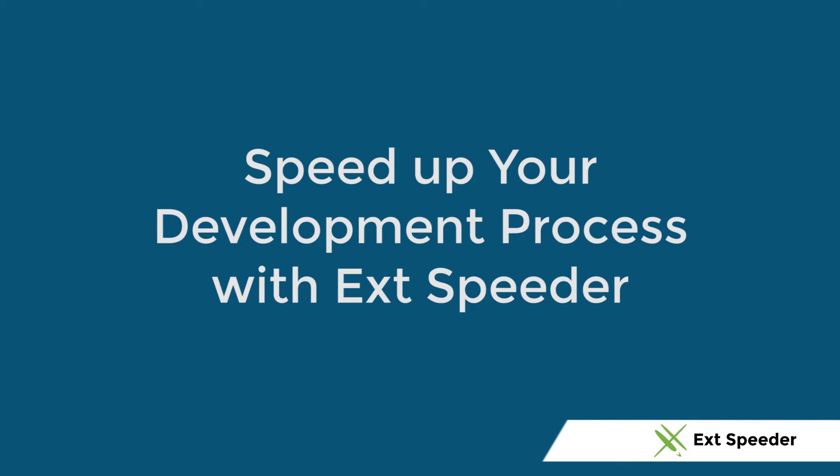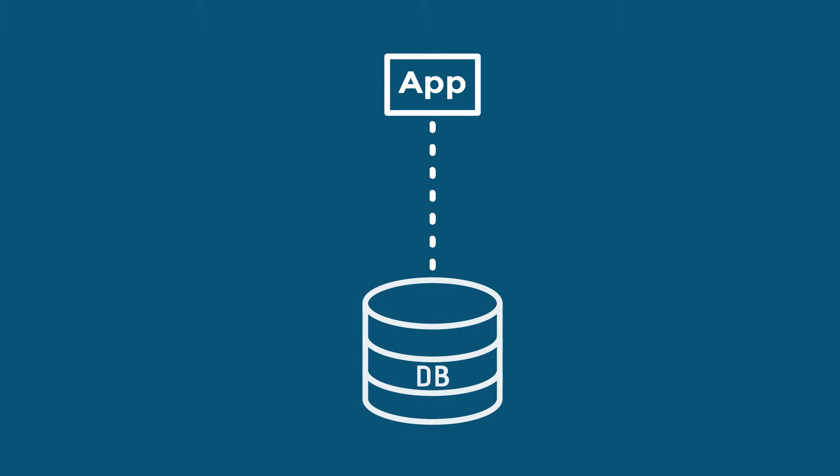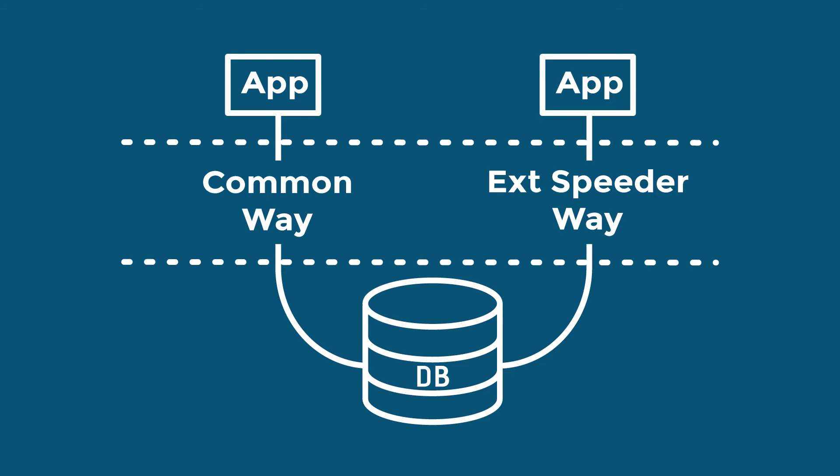Speed up your development process with exd speeder. We have a Sentia exd.js application that we need to connect to a database. We will compare the common way — Hibernate with Tomcat — to the exd speeder with Tomcat way.